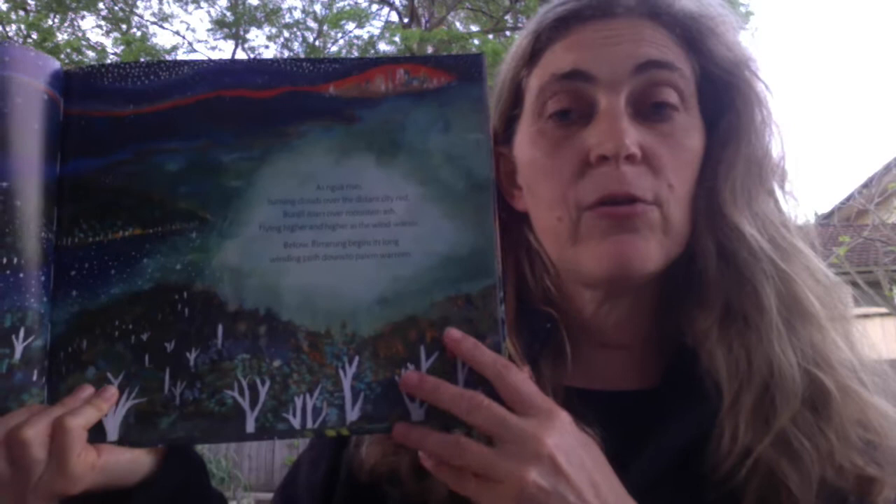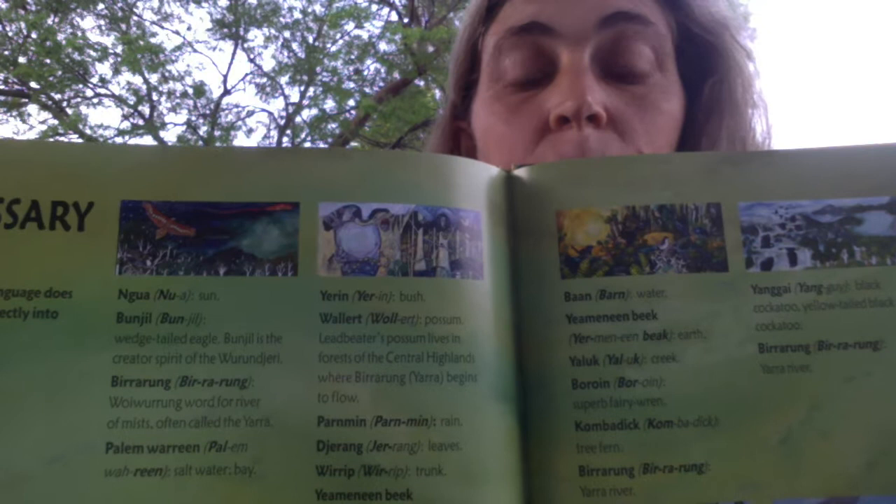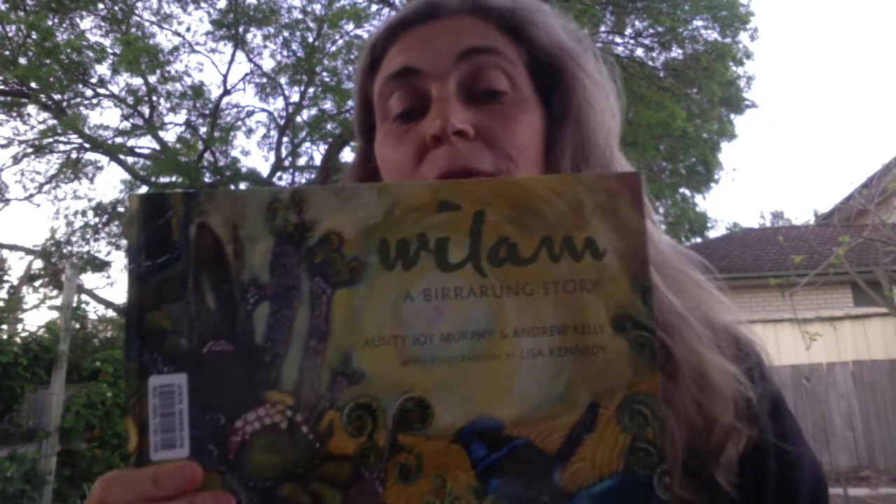Throughout the text are indigenous words. You can get the children to look carefully at the pictures and try to work out what they're actually reading about. Once you've read it and talked about the text, you can go back into the glossary to see how the words are pronounced and what they mean. There's a lot of conversation to be had not only about the way a river travels and the things that live in it, but also about language and how language works.